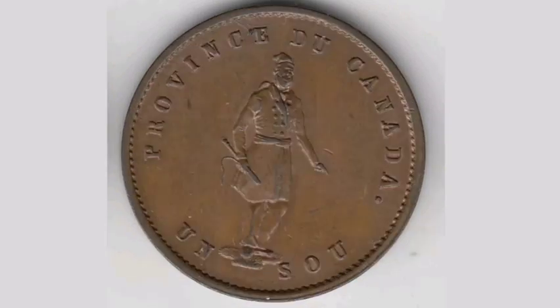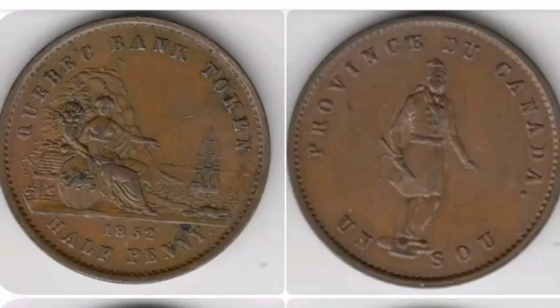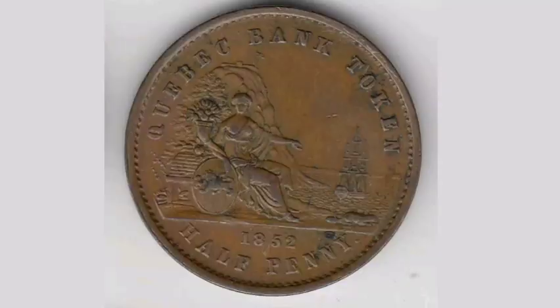On the front of the coin, at the top it says Province of Canada, and then you have a traditional Canadian man standing in water in the middle of the coin.